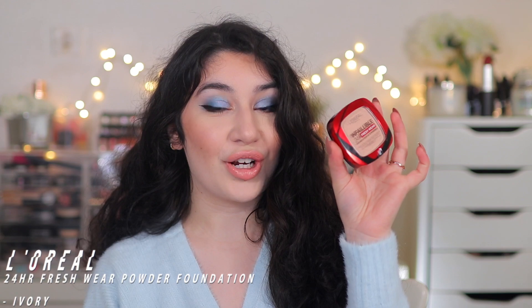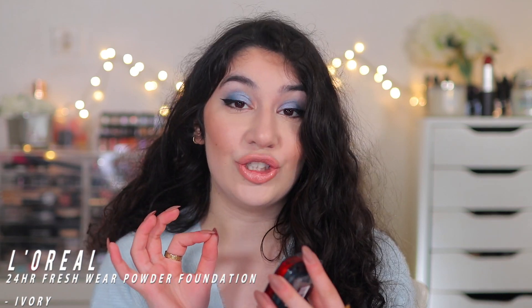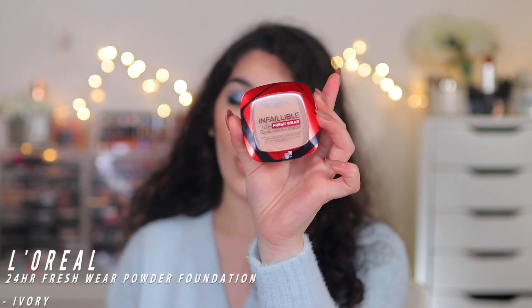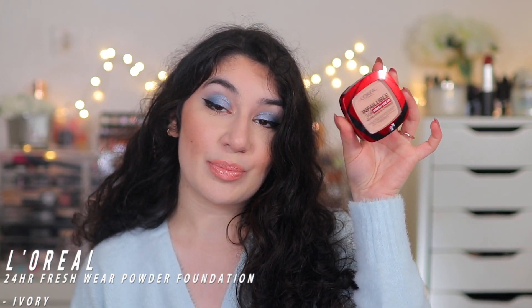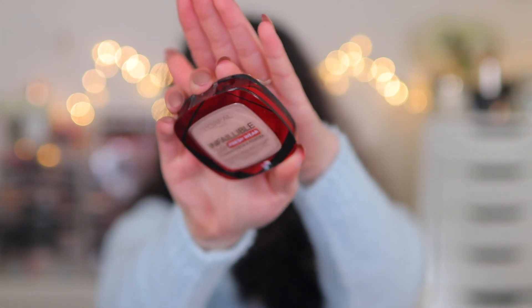Then I picked up the brand new L'Oreal 24 Hour Fresh Wear Powder Foundation. I love a good powder foundation and I was so excited to see a drugstore one. Because it's new, I'm 100% going to be doing a full dedicated video testing it out. It claims full coverage with a fresh matte finish, and it's waterproof and transfer-proof. I picked up the lightest shade, 20 Ivory, which looks very dark in person — I hope it won't be too dark for me.